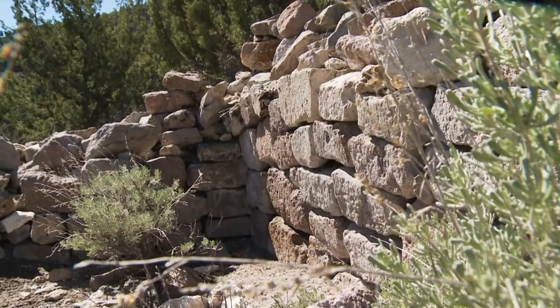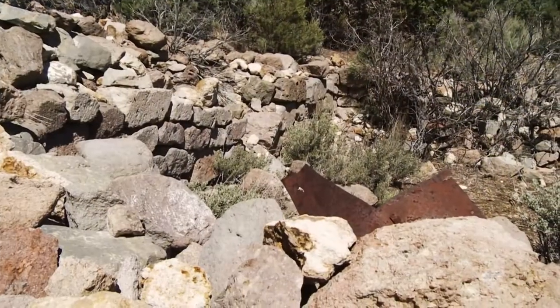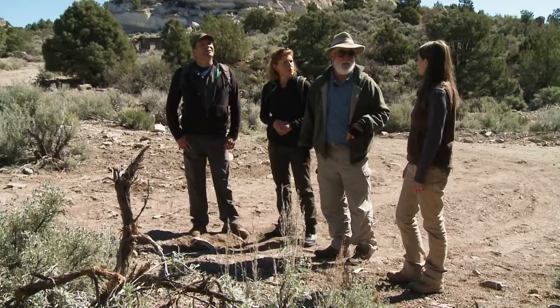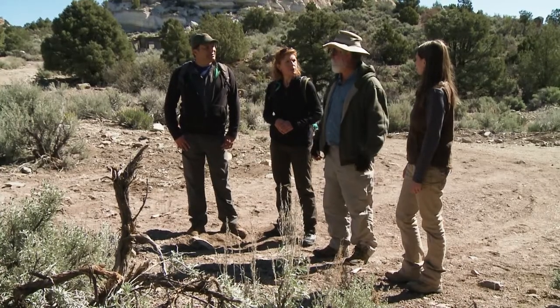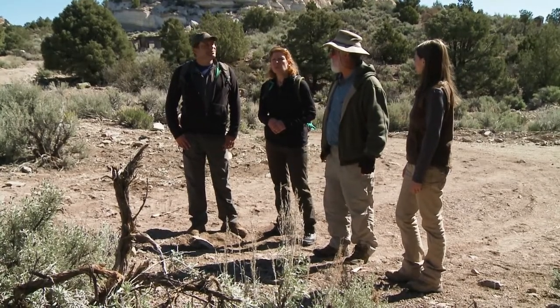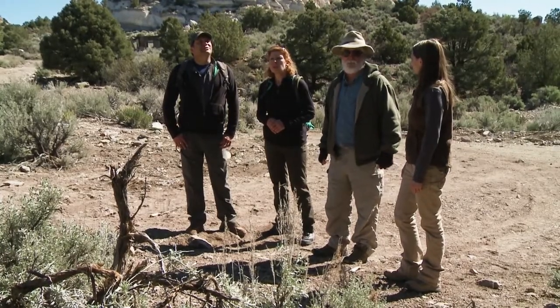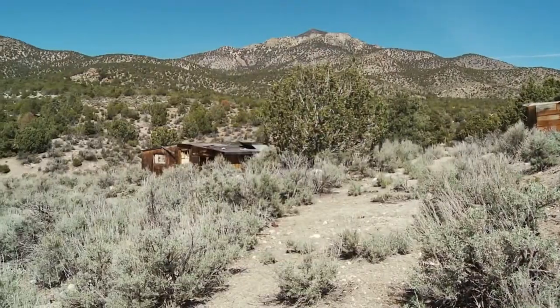They have some cut stones here that they've built up into walls, and by about two years later they had a post office here in a big bustling town. Then, three years after it got started, the whole town just dried up and blew away. The silver didn't pan out and everyone moved off to other boom towns — the story of a lot of towns' lives in this state.